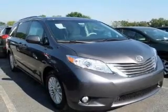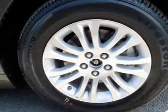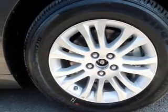Stand out from the crowd with premium wheels. The anti-lock braking system will keep you safe on the road. Enjoy the comfort of dual temperature controls.